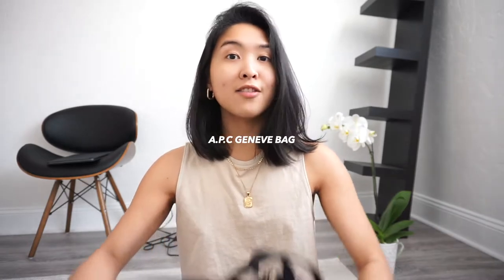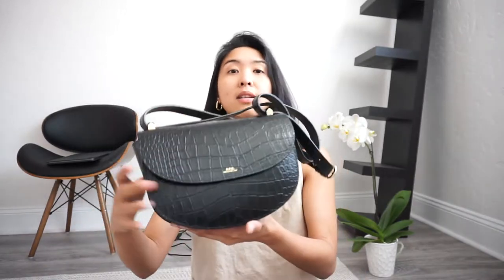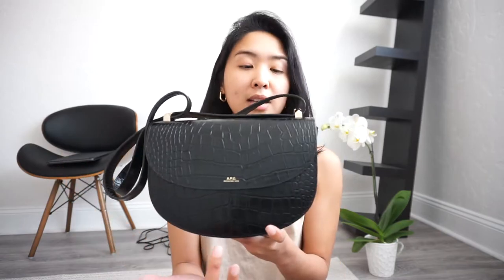This here is the Geneva bag in black faux crocodile leather — it's the regular size version. They do come in a mini version as well. One of the reasons I chose this particular style is because of the faux crocodile coating, which makes the material less vulnerable — it's not as prone to scratches and is a bit more wear-resistant. I actually have this bag in smooth leather too, and that one is very prone to scratches — it actually got scratched up by a dog. With this one, you won't see that kind of wear.